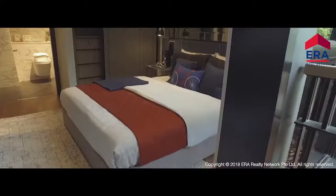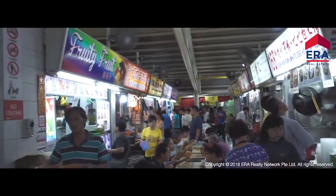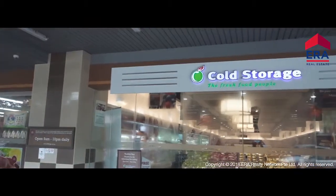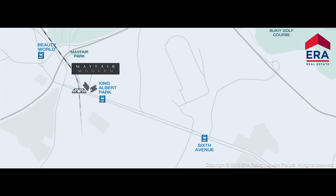Luxuriate in the posh Mayfair lifestyle, where the taste of Bukit Timah brings you a feast of diverse flavors, and where everything you need is simply within reach.